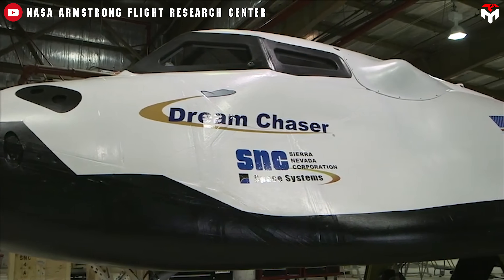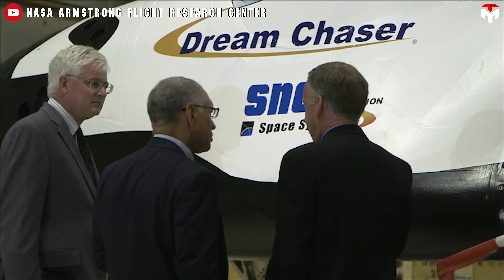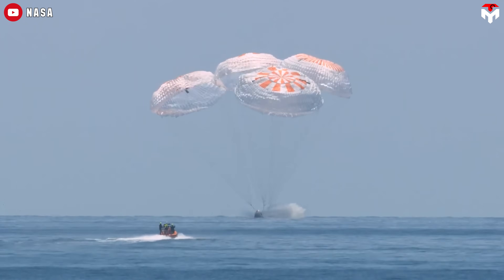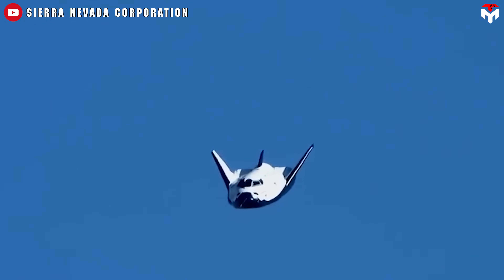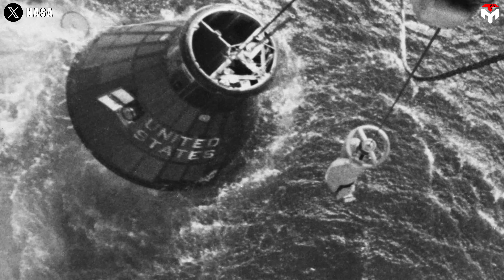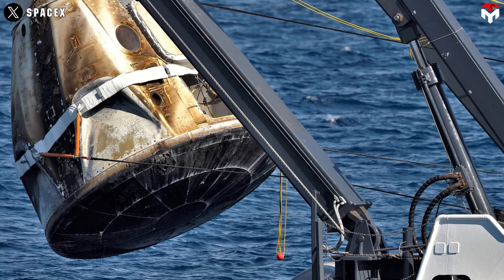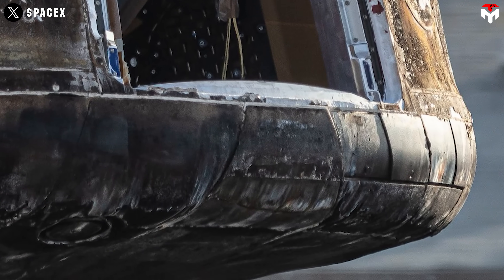Sierra Nevada Corporation, the company behind Dream Chaser, is the only private organization building a spacecraft that lands like an aircraft, unlike SpaceX's Dragon which follows the Apollo-style capsule approach. Capsules typically descend using parachutes and splash down in the ocean, but Dream Chaser combines parachutes and rocket propulsion to ensure a soft, controlled landing on solid ground. Water landings come with drawbacks — if the capsule hull is breached or the hatch opens too soon, it can flood and sink, as famously happened with Gus Grissom's Liberty Bell 7. Saltwater also corrodes components and damages delicate electronics, increasing the time and cost of preparing the vehicle for its next mission.